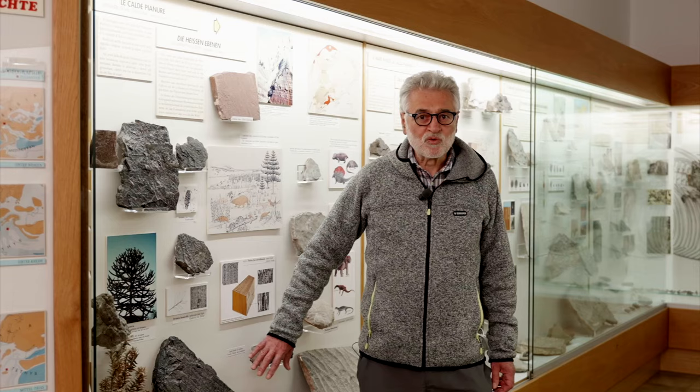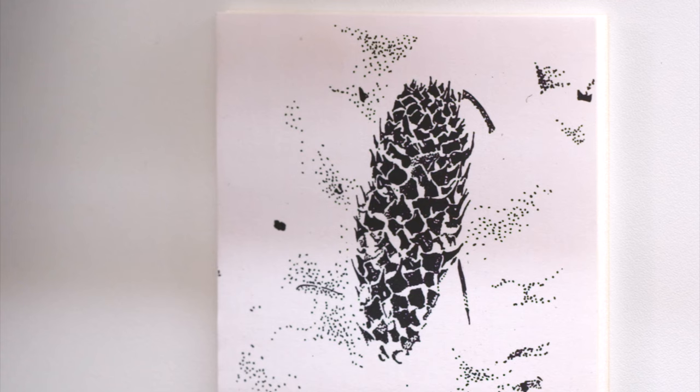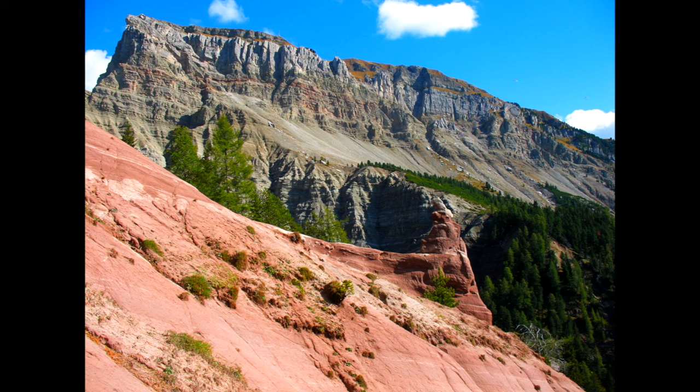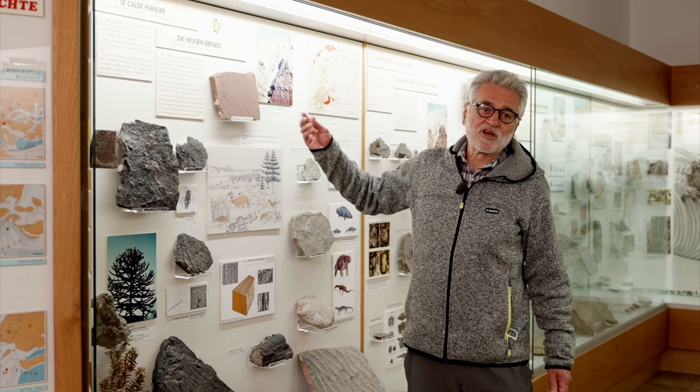This primitive conifer is linked to the modern Araucaria, and its beautiful fossils of branches and cones are exhibited here. The rock formation now called Arenaria di Val Gardena, or Gardena Sandstone, is mainly made up of sand that accumulated during the Permian period and then hardened. Arenaria is nothing other than sand that is cemented and therefore becomes hard.